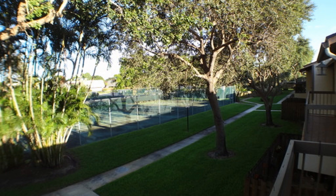Call now to schedule a viewing. Our number and website is in the description below.